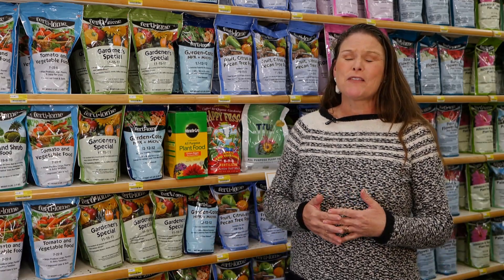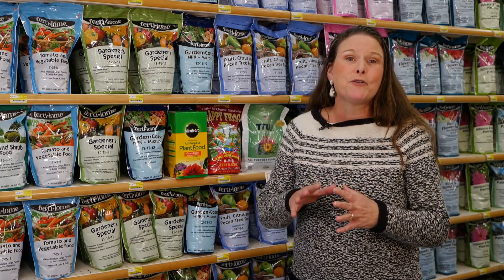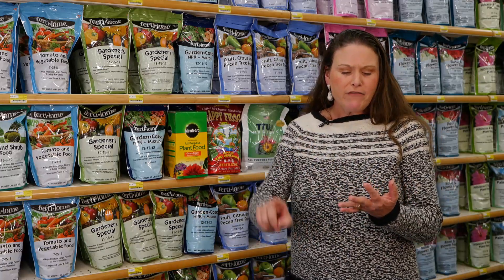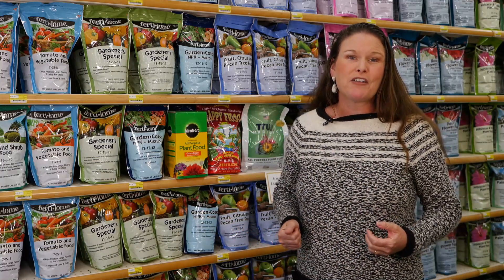Spring is here and we've got new growth, and this is the perfect time to fertilize our plants. When we see new growth on our shrubs and trees, new leaves leafing out, new leaf buds, new flower buds, that signifies spring is here and it's a good time to fertilize.